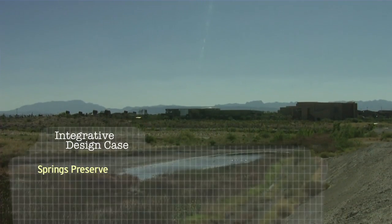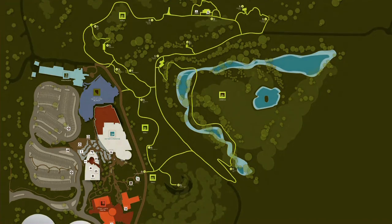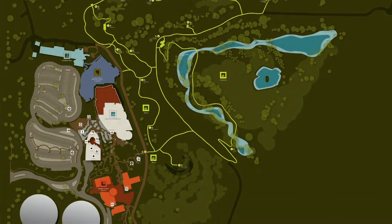The entire site of the Springs Preserve is 180 acres. We developed about 30 acres in landscape around the buildings for public use.